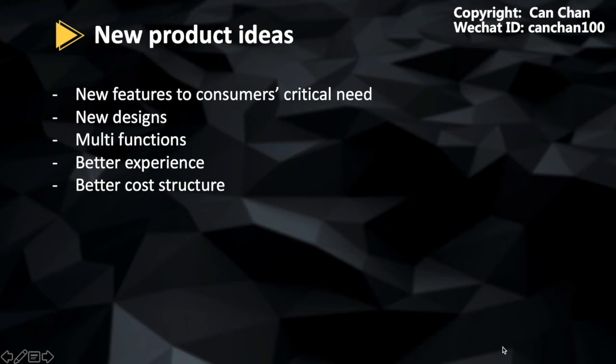When you already have a thorough study of competitors, and you already think you have the confidence to win, now it's time for you to initiate ideas of your own products. Some rules to follow: Can we add or develop any features to satisfy the critical need for consumers? Can we have a better design? Can we make it multifunctional? Can we create a better consumer experience? Can we make a better cost structure on the products? As a boss, I believe you are all product managers. You should initiate some ideas yourself and incorporate with your team members to build a better solution to launch new products.